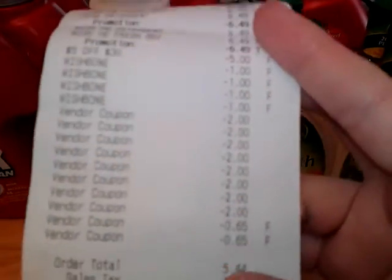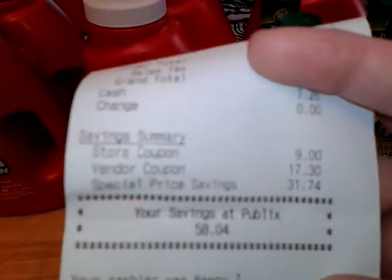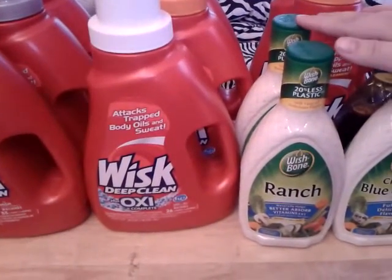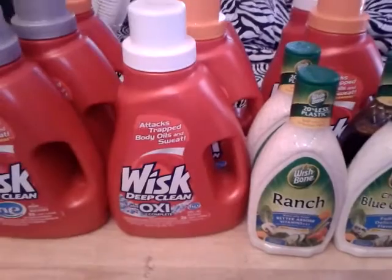After all my coupons, I paid $7.26 out of pocket and saved $58.04. If you're going to do the Wishbone deal, either do it today or tomorrow before the coupon expires. Thank you for watching!